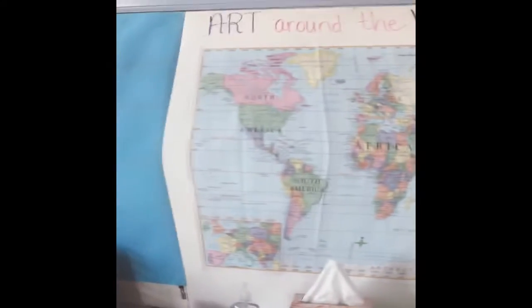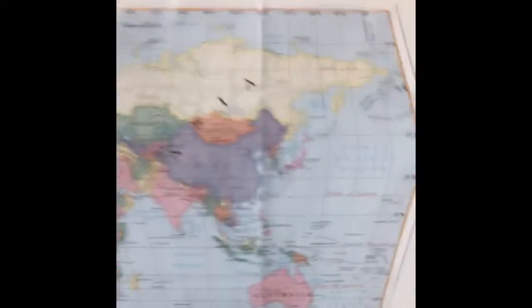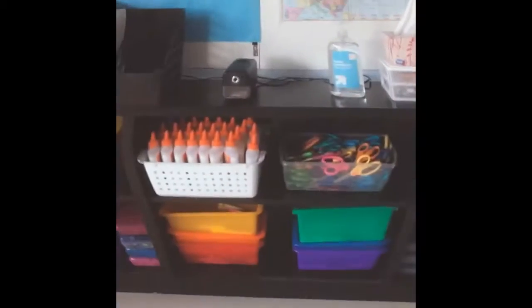Up here we have our map for art around the world. This year, when we're talking about art from Japan, I'll show you on the map where Japan is. The next section of my bookshelf, we've got markers and they're sorted by color — red, orange, yellow, green, blue, purple.